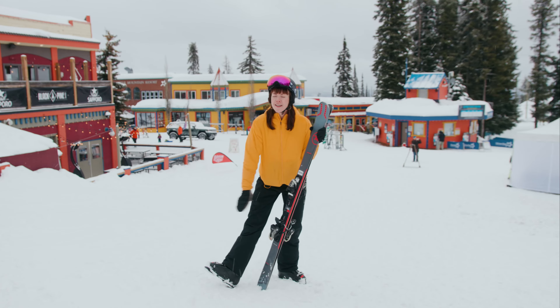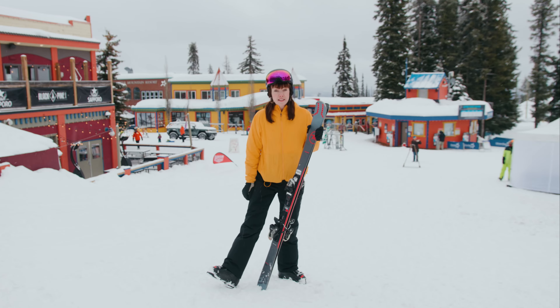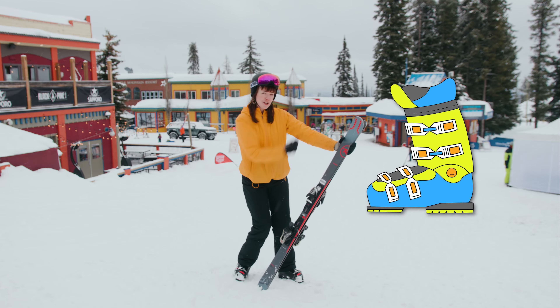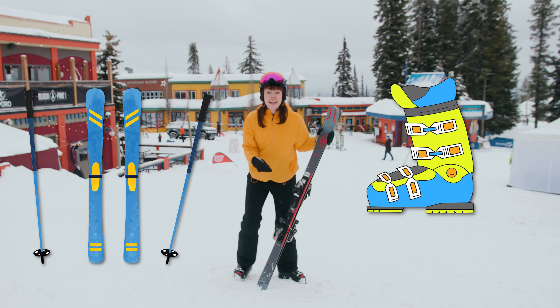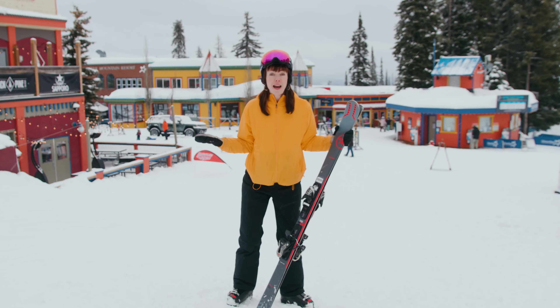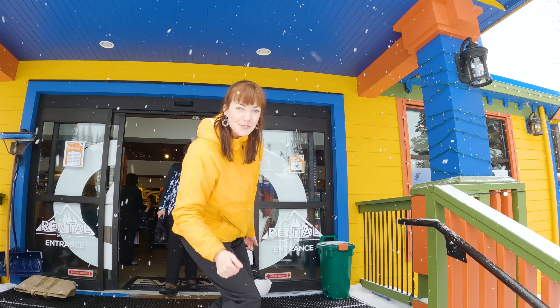In order to go skiing, we do need some equipment. I'm wearing these heavy boots called ski boots, which will attach to my skis. If you don't have this equipment, that's totally okay. You can rent it. That's what I did. Come on, let's go rent some skis.